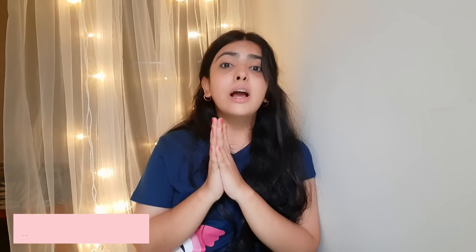Hi guys, checking in after a while. Right now it is around 9 o'clock. I came back from that place around 3 o'clock, but there were some deadlines so I was not able to vlog. I just completed that work, had dinner, changed into a comfortable outfit, and washed my face. Now I'll do my night skincare routine.